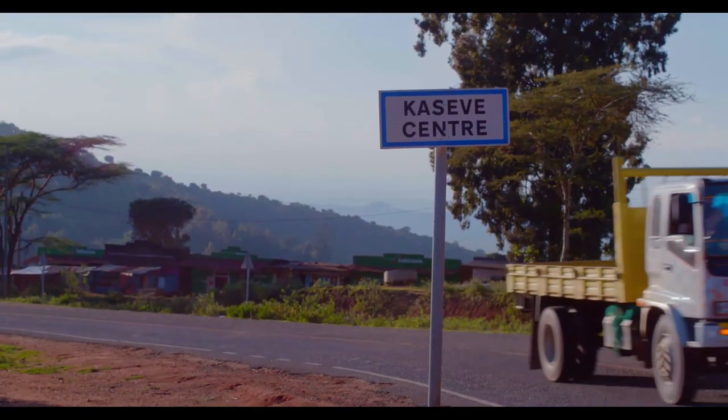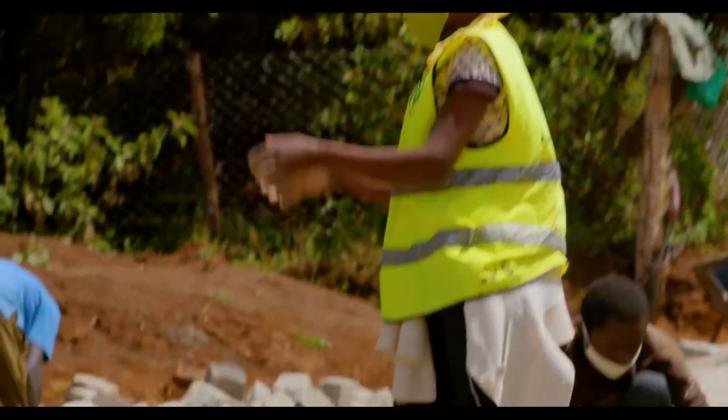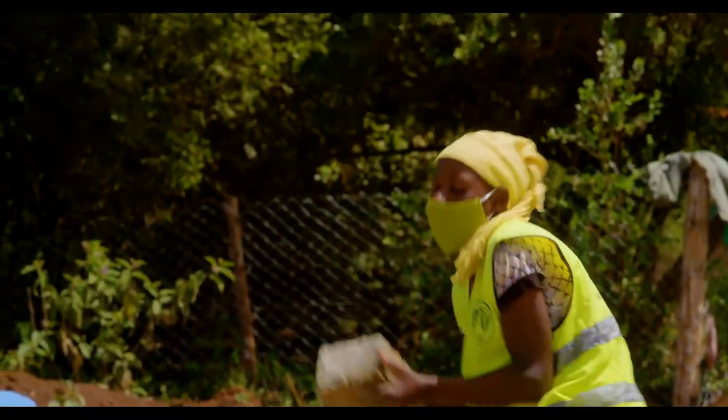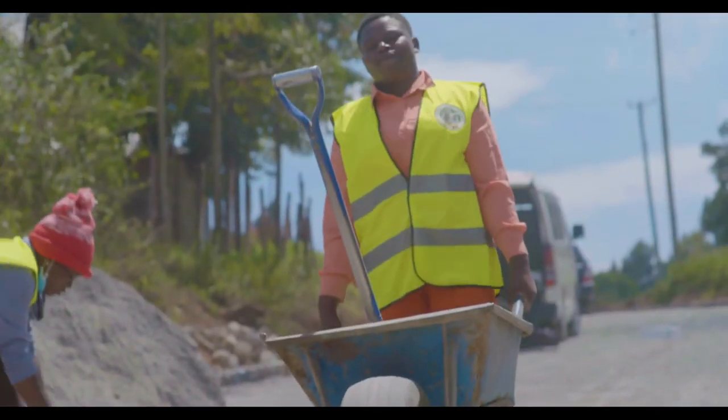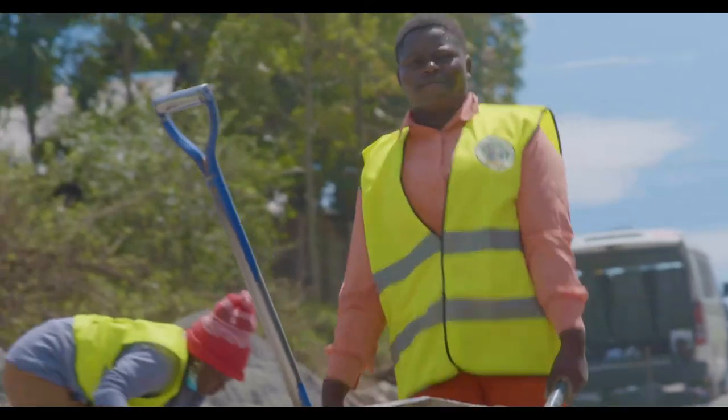One of the key things we've seen is that it's very labour intensive, so it supports the government's Kazi Mtaani initiative. Also, a lot of women are employed in this project, so it's very good for the local communities in terms of employment, particularly for the key households that matter most in the villages and rural areas.